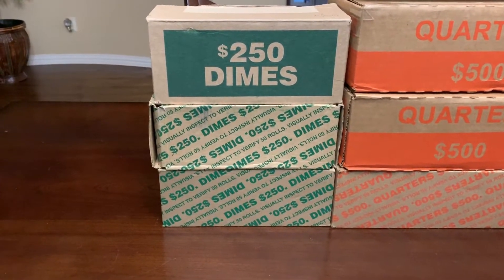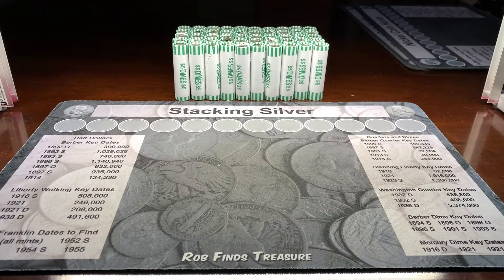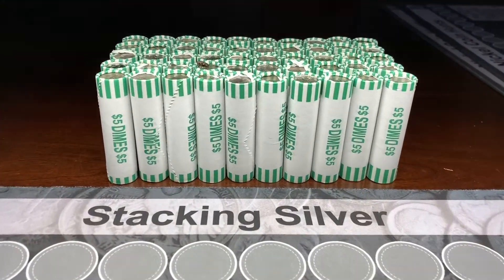If you want to enter the giveaway, all you have to do is comment on the video and we'll use a random comment picker to pick the winner. Just like the last two videos, we're gonna kick it off with the Dallas box and hopefully we find some silver.